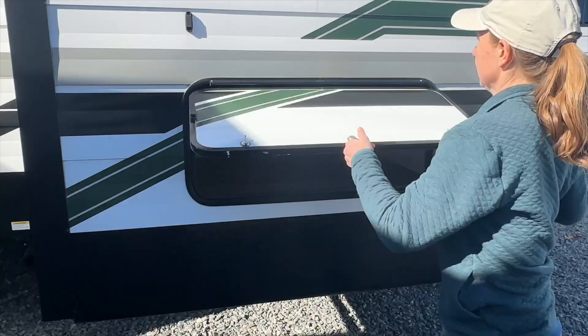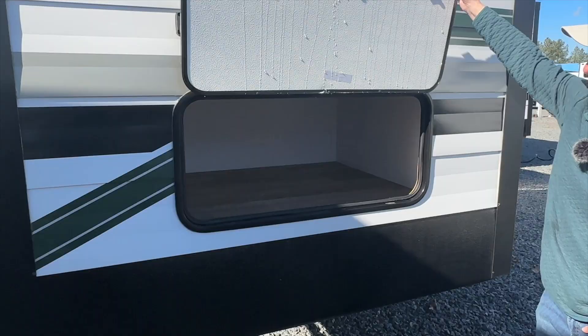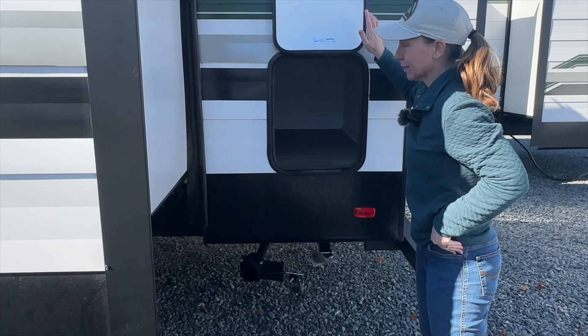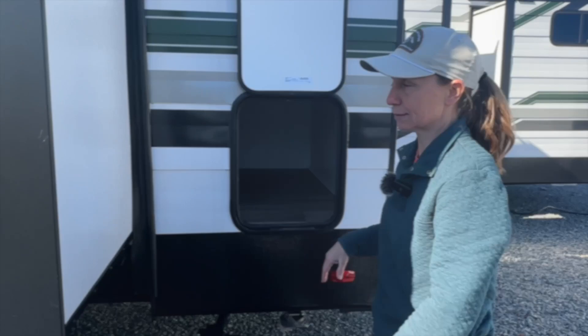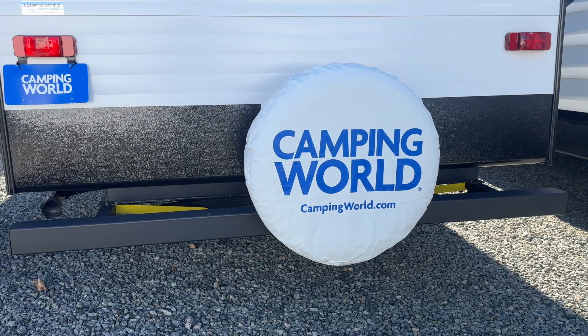As we keep moving down the 33 FK, we're going to see two more storage spaces with magnetic closures — a really good-sized storage area. One thing I like about having two storage spaces is that you can keep different things organized separately.